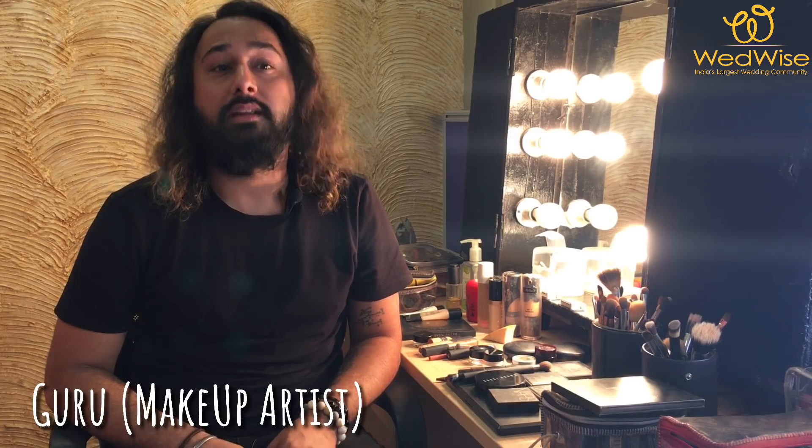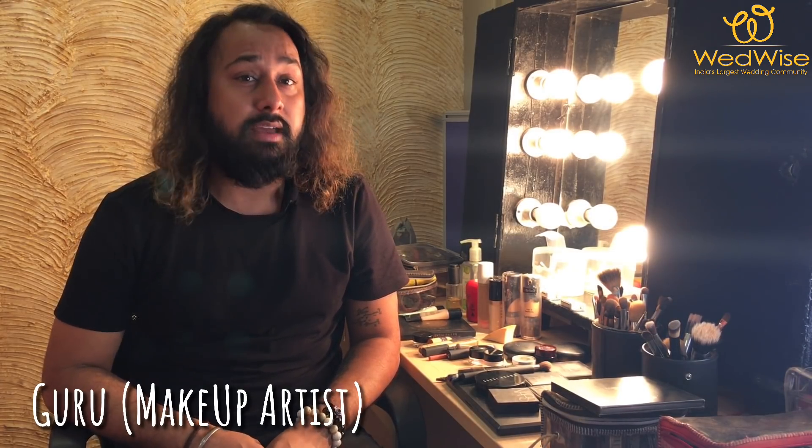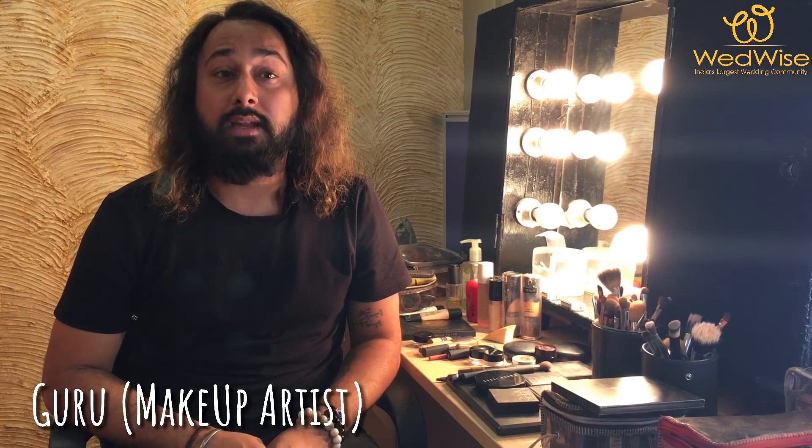My name is Guru and I'm a makeup artist. I've been working in this field for about 10 years, working with over a thousand brides. Every time I work with a bride they get super excited to see my kit, which has about a hundred makeup products. Stay tuned — we will be talking about my personal favorite products that you should have in your kit.